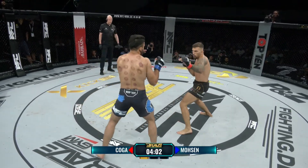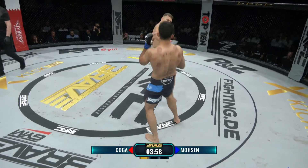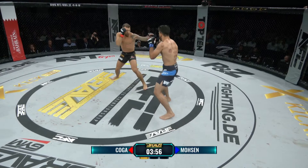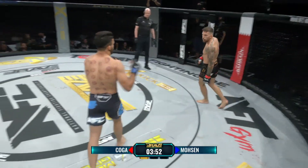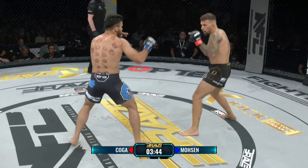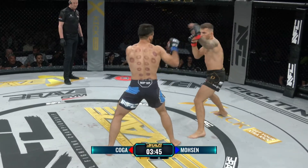Auch Mosen beendet seine Kämpfe am liebsten am Boden, kommt aus dem Judo, hat sehr schöne Hüftwürfe und ist auch ringerisch sehr stark. Koga sollte es vermeiden, zu nah an ihn heranzukommen – vielleicht lieber auf Distanz bleiben oder selbst den Kampf auf den Boden verlagern, um oben zu landen, denn da ist auch Koga sehr stark.